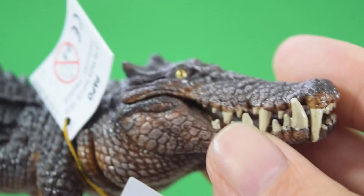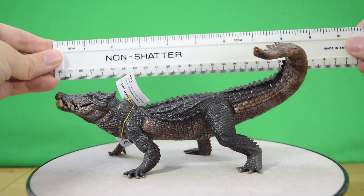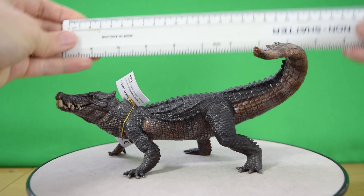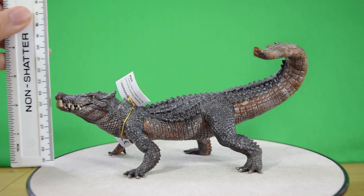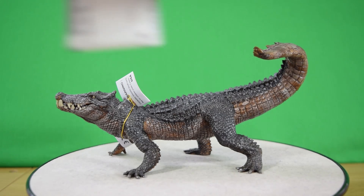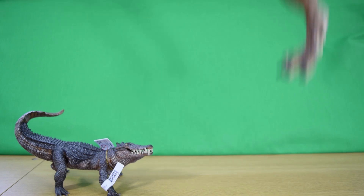In terms of size, this guy is about nine inches long — roughly 22 to 23 centimeters. In terms of height, you're looking at about four to four-and-a-half inches tall, which is approximately 10 to 11 centimeters.